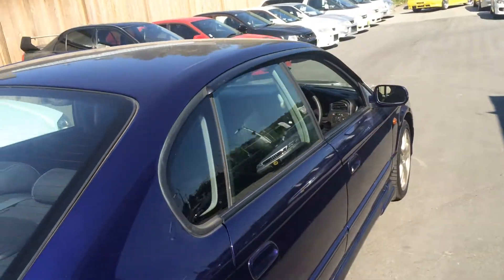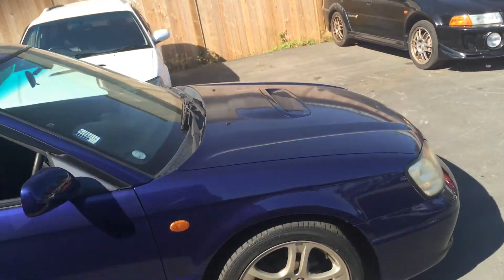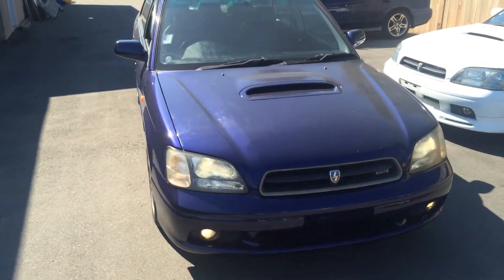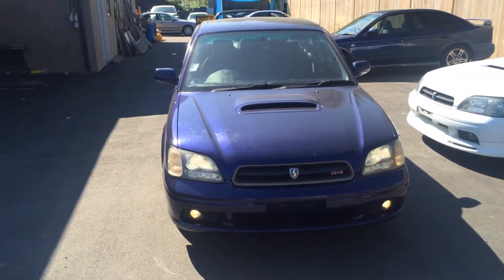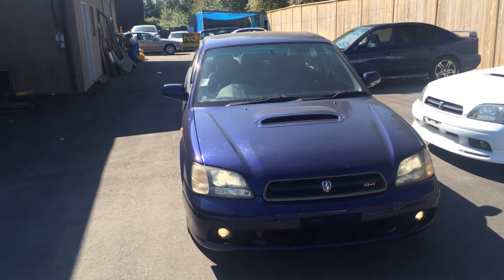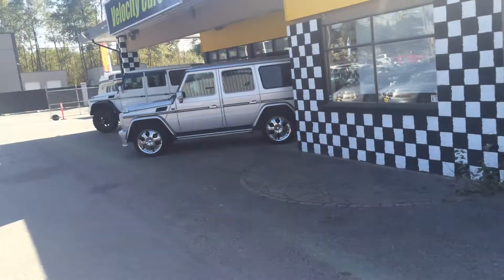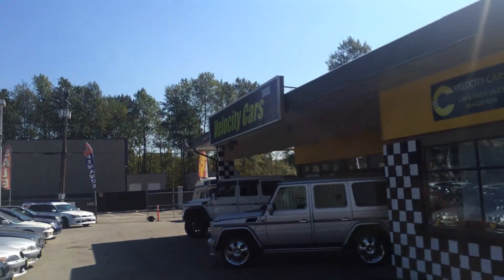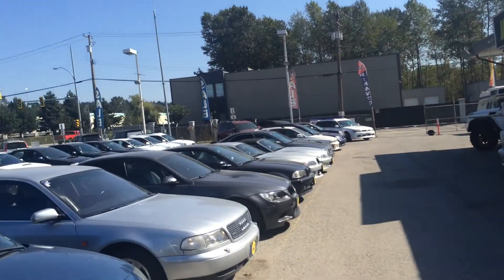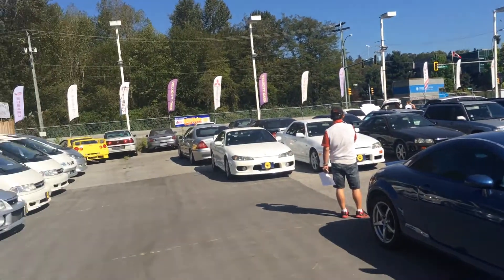This Subaru definitely has no accident and no rust. It's been fully inspected. If you guys are very interested in a manual Legacy B4, feel free to give me a call. My phone number is 604-366-0951. You're always welcome to drop by at our dealership — we're located at 388 Marine Way, South Burnaby. We'll be happy to show you guys all the cars we have.